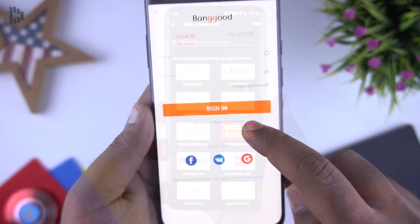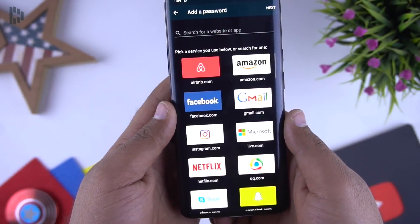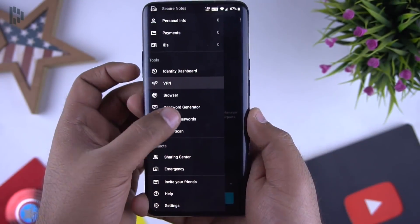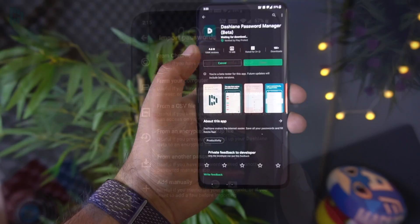A few months back I made a video on this app showing you how it works and why I think it's the best password manager. I know there are lots of other options available, but believe me I have tried those as well and I find Dashlane the best.